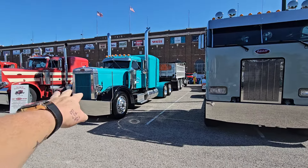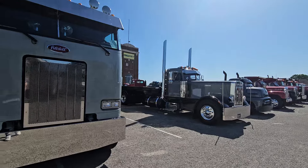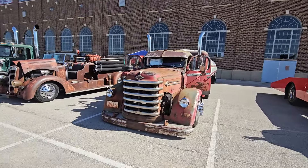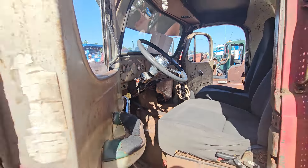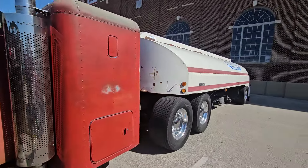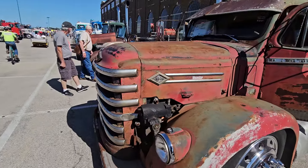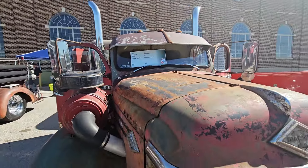Definitely looking nice. Even this Peterbilt — you just go aisle to aisle and you'll find plenty of nice rigs to look at. Look at this hot rod Diamond T. To be honest, I don't even know what that is — who makes them? Is it the Diamond T Company? I like how they lower it — that makes it just unique. Diamond T634, 1956.